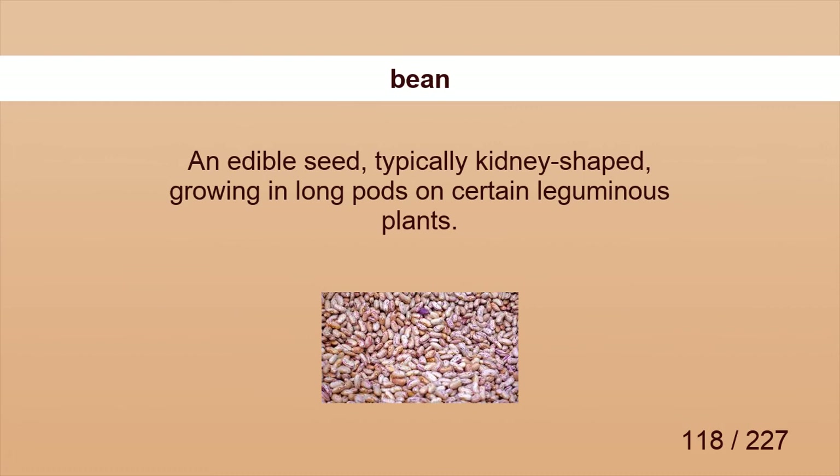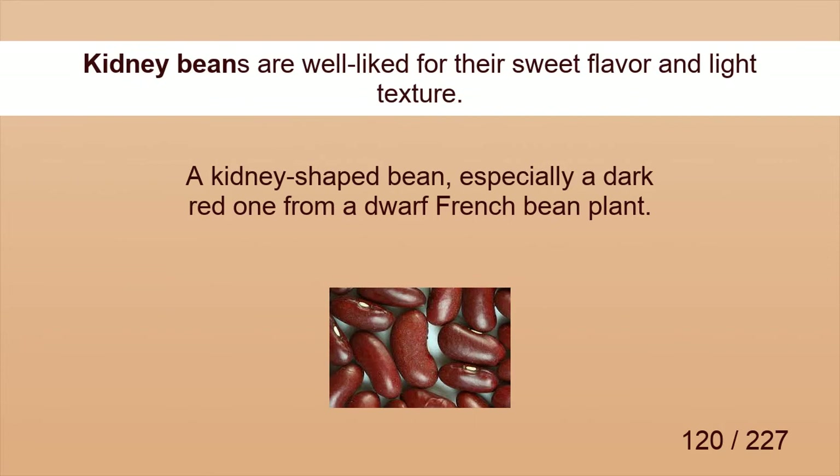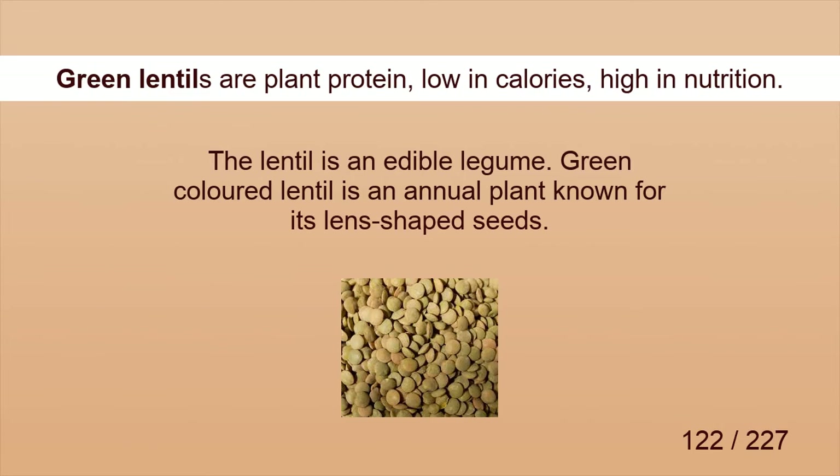Bean. Beans are also sold in cans. Black-eyed bean. Black-eyed beans can keep you full and satisfied for a long time. Kidney bean. Kidney beans are well-liked for their sweet flavor and light texture. Chickpea. Boil chickpeas for about 30 minutes until they are just tender. Green lentil. Green lentils are plant protein, low in calories, high in nutrition.